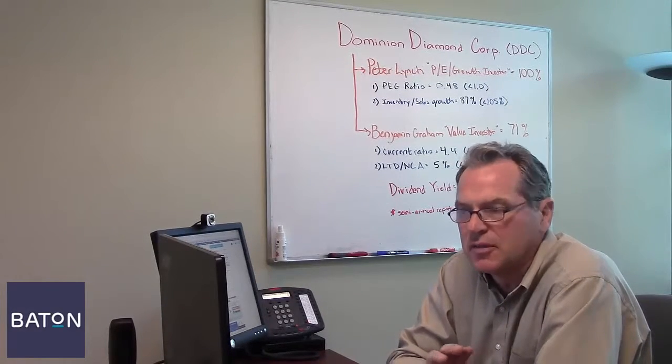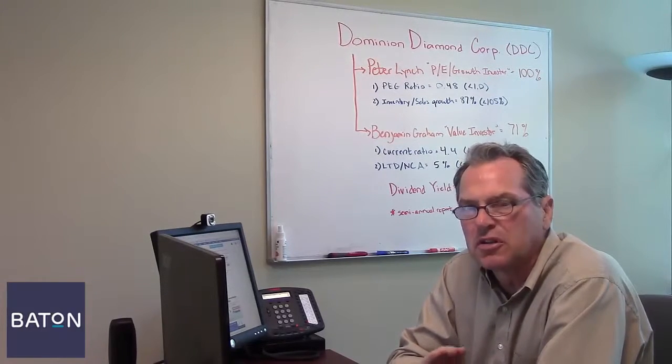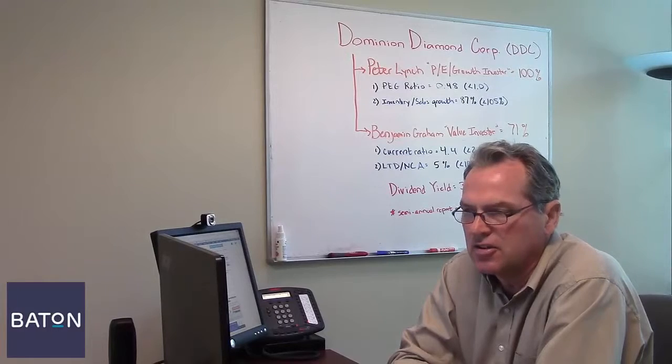Today's free stock tip is a company called Dominion Diamond Corporation, which used to be known as Harry Winston Corp until they changed its name a couple of years ago. It's the largest diamond producer in Canada and the third largest in the world.